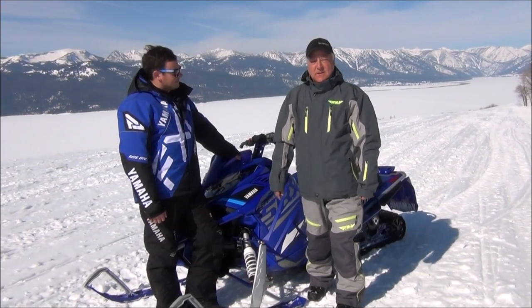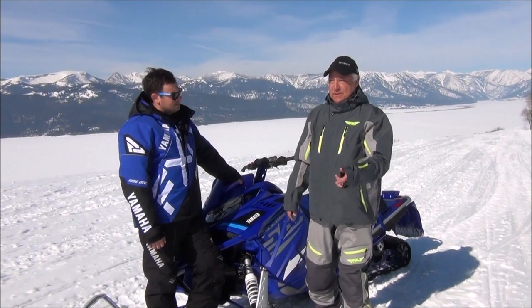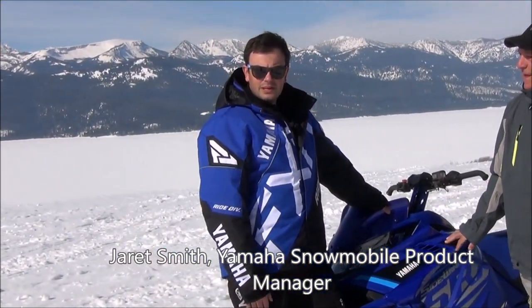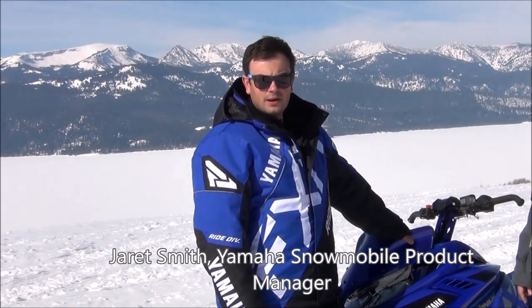Hey, I'm Lane Lindstrom, editor of Snow West Magazine. I'm out here in Montana with Jared Smith, Snowmobile Product Manager for North American Snowmobile Division with Yamaha.